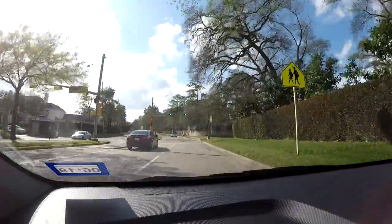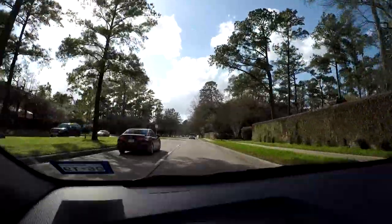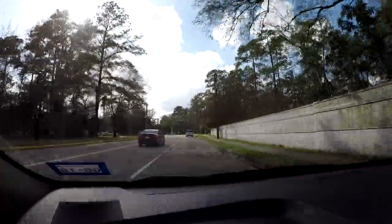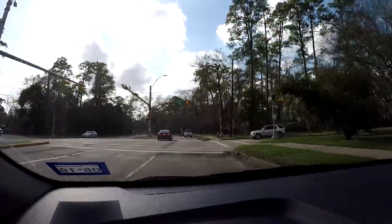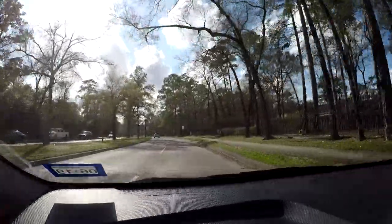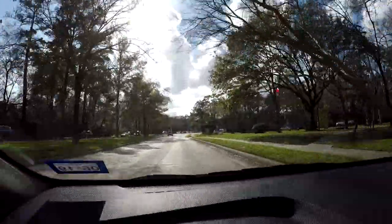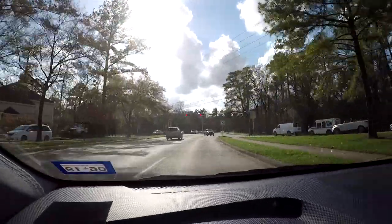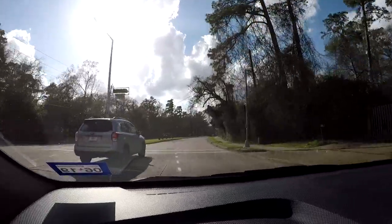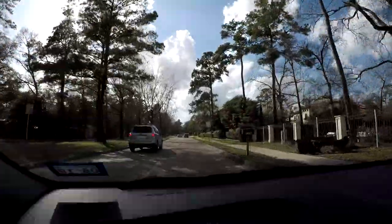I'm going to be heading a little bit to the northwest. Right now this is Piney Point Village — as I was saying earlier, a lot of the areas in this part of Houston have very expensive homes. I won't be filming the entire drive, but I'll definitely do quite a bit, as I continue heading out toward Beltway 8.